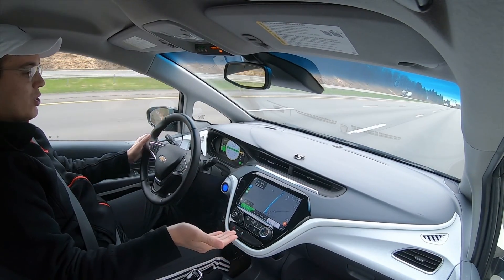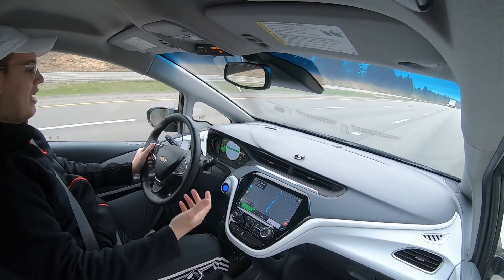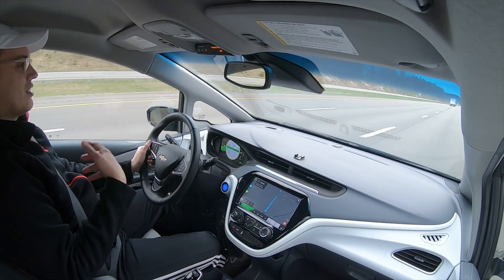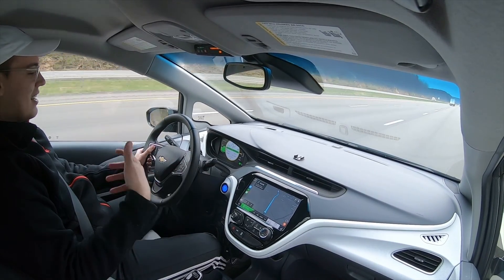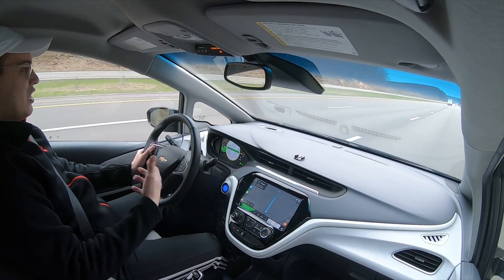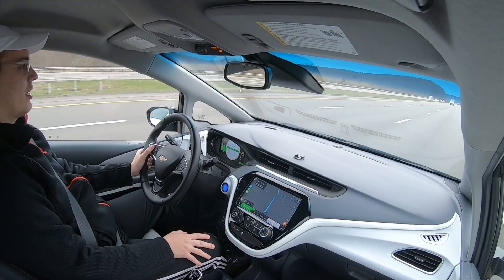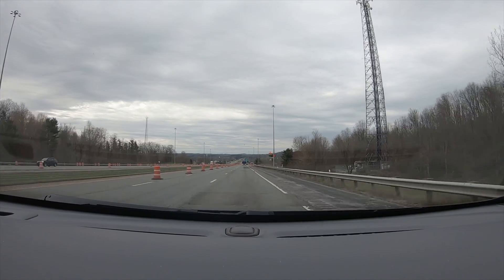We're 10 miles out from Belleville, Ohio, about 10 minutes south of Mansfield, still averaging 3.1 miles per kilowatt, and the efficiency estimator is dipping low to a minimum of 81 miles. One thing I ran into on this trip is truck drivers, creating a lot of impact on my aerodynamics, combined with high winds. It seems pretty consistent that if you're averaging about 70 miles per hour in the Bolt, you're going to average about 3.1 miles per kilowatt.